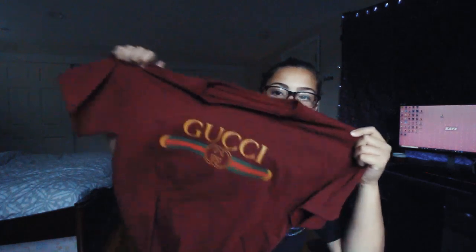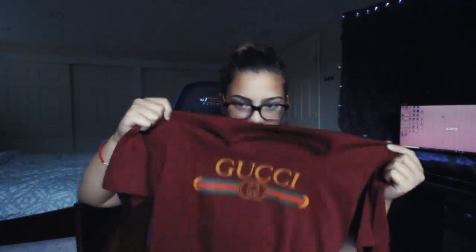Alright, so the first thing that we have here is a Gucci shirt. It's actually so comfortable — it's so nice because it's so soft. I like it. I love the color. Here it is. Fake Gucci. It's okay though, because you know what? We can't afford the real one.